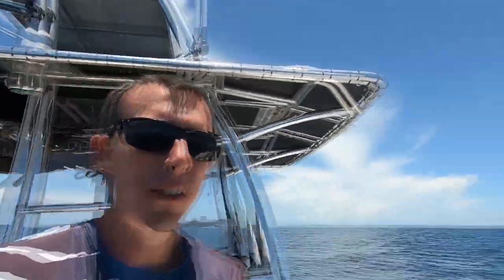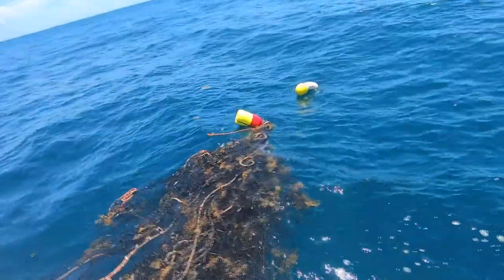On our way out, guys, I noticed a net got tangled in this buoy. It's holding some grass and there's some baitfish under it. See this bad boy? Hate to run that over.